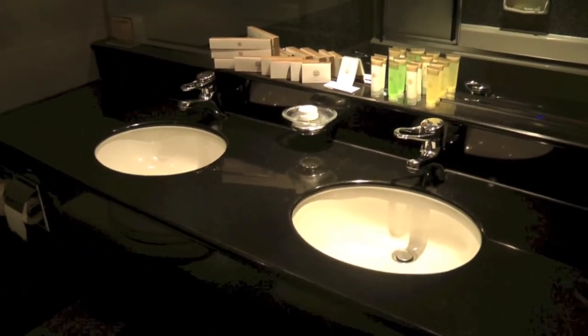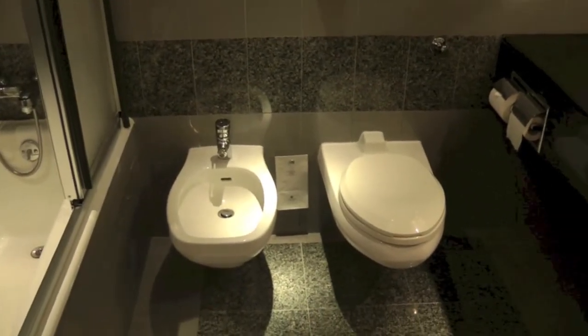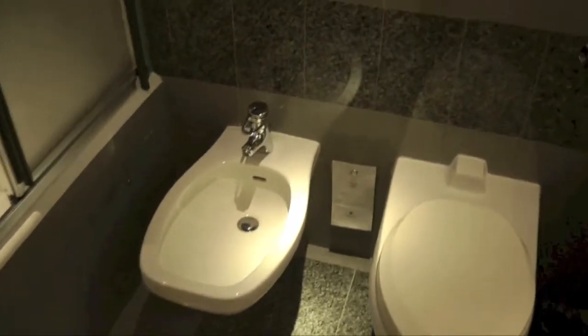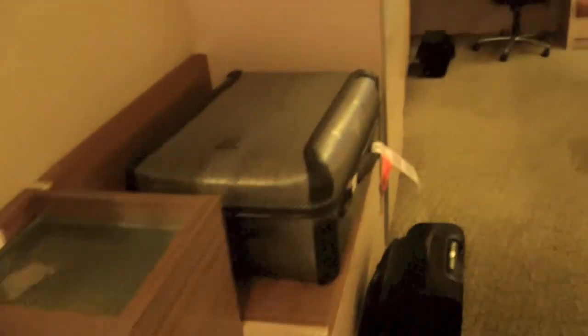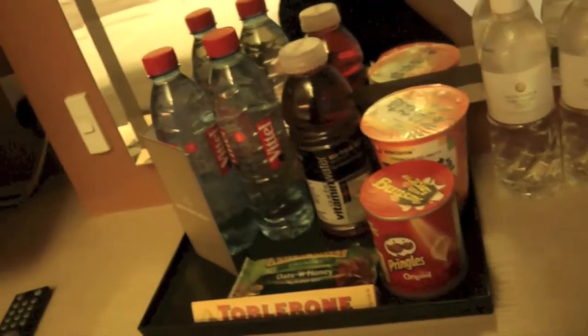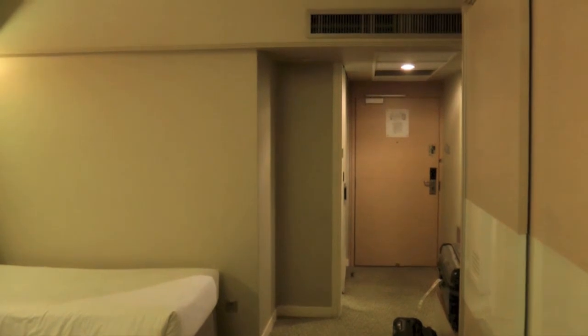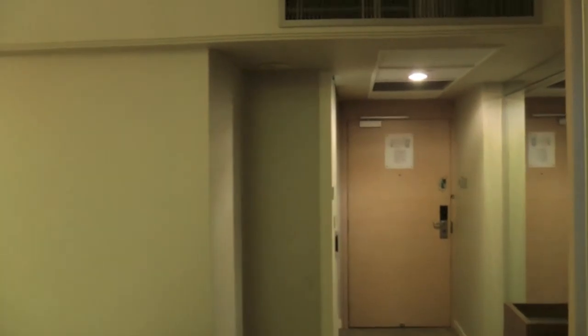There are two sinks, and what they normally call a bidet. So that's a quick initial walkthrough of room 1043 in the older tower of the Mandarin Orchard in Singapore.